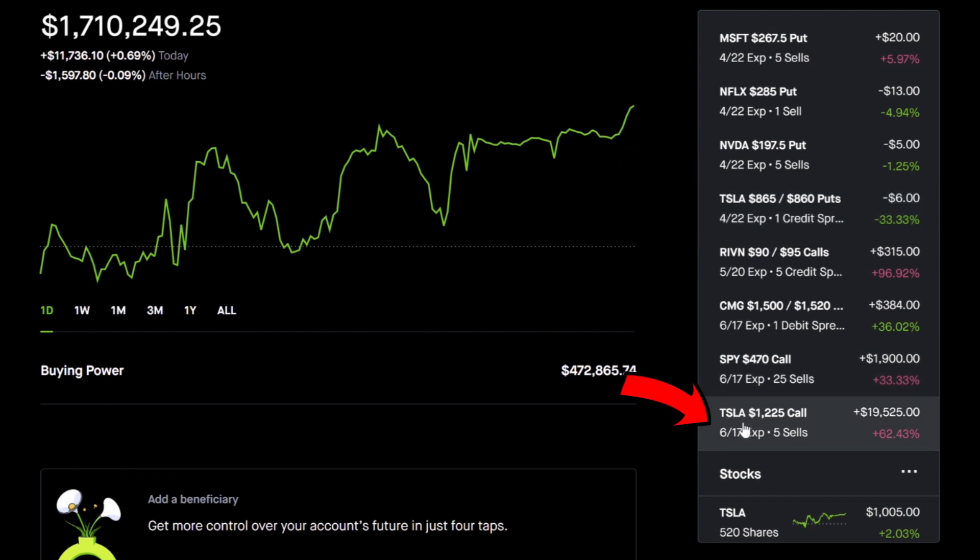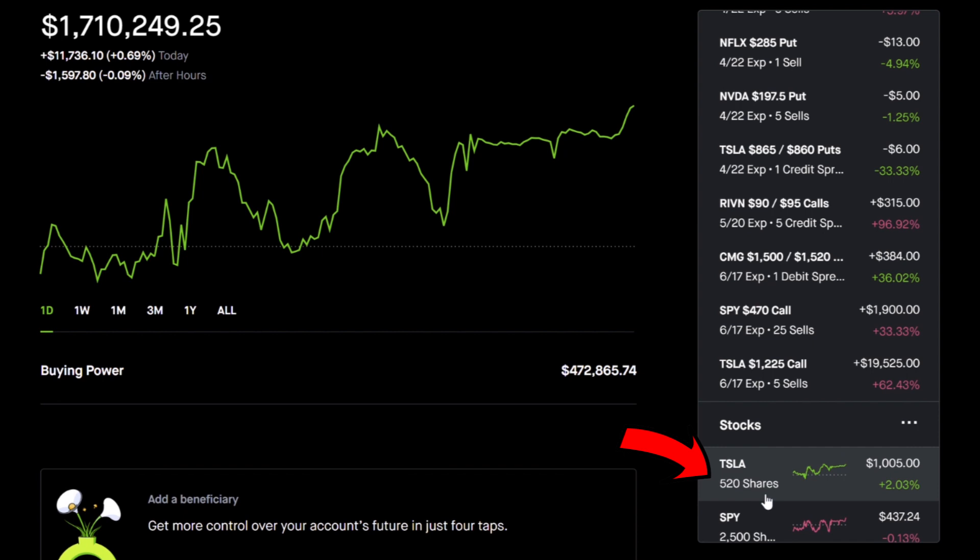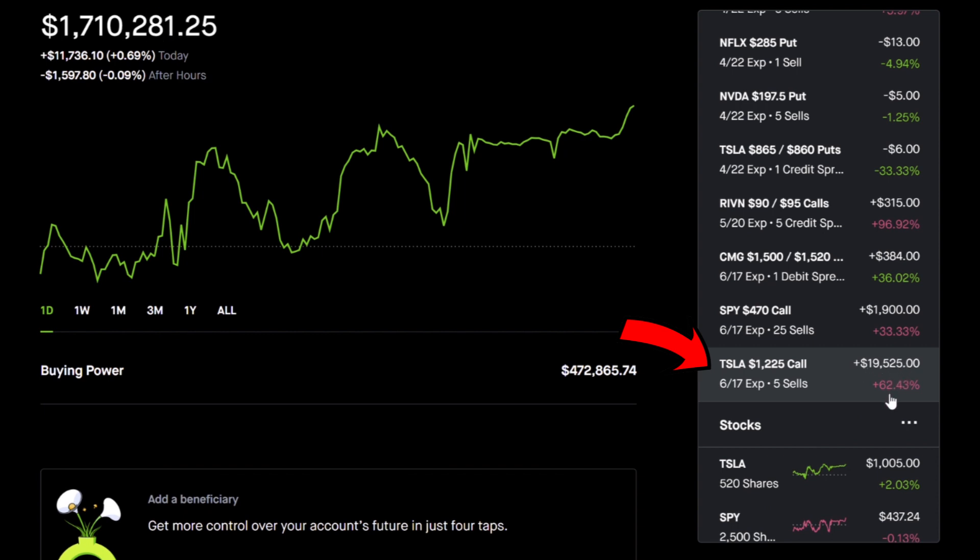I also have covered calls on Tesla. I have 520 shares, and currently I'm selling the Tesla $1,225 covered call option. I am actually above water here by $19,525 — made 62% on these covered calls so far. If Tesla ends up moving higher, this position will still be profitable, but above $1,225, I will not be making any more money.